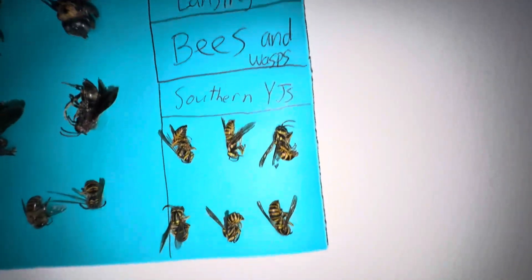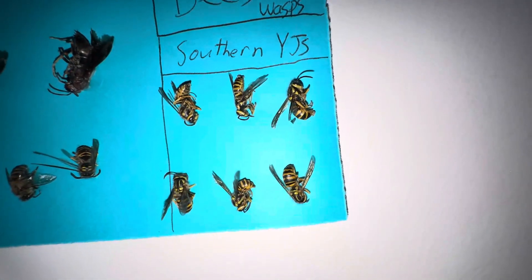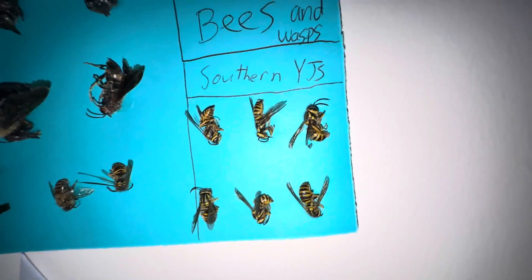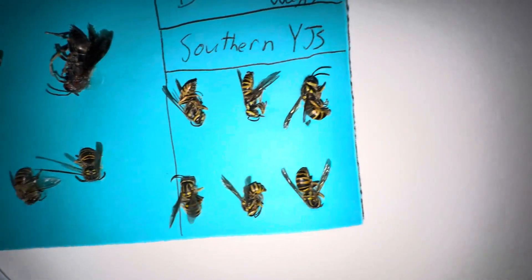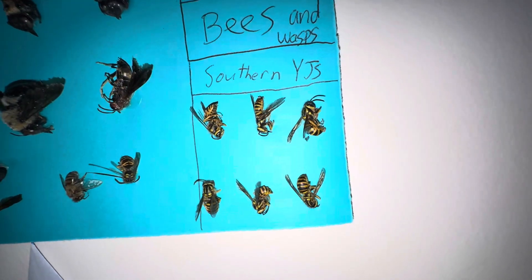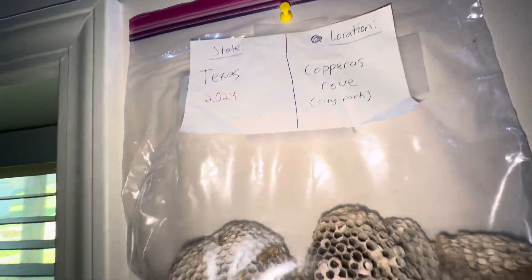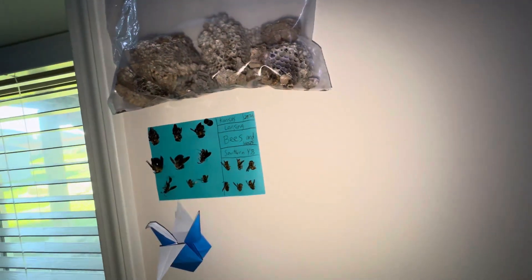These six are southern yellow jackets. Southern yellow jackets are my favorite species — I like the way they look with the two lines, I think they look cool, but they are mean. And here are some wasp nests I found, all in Texas.